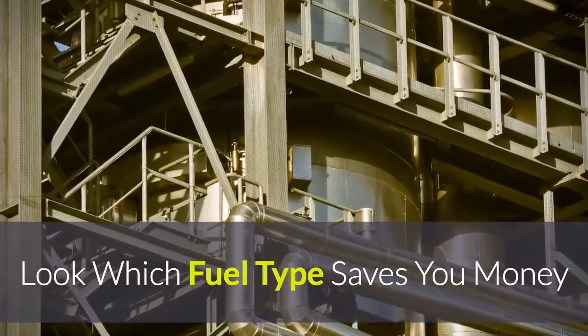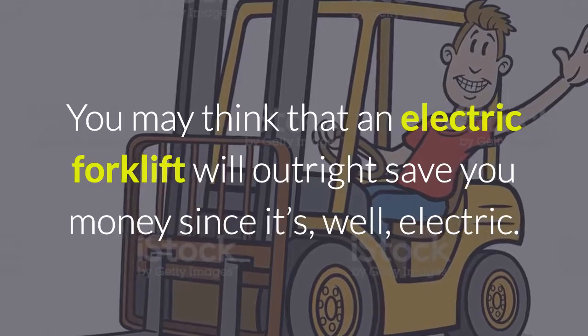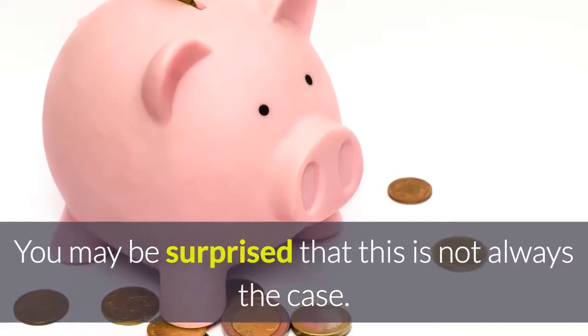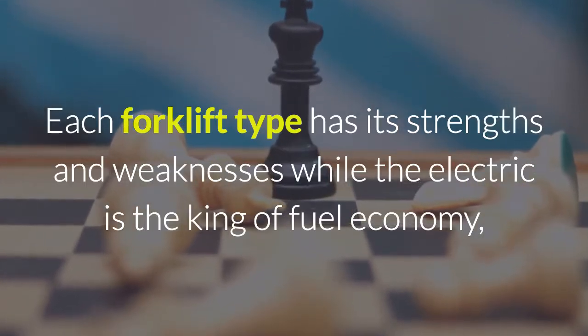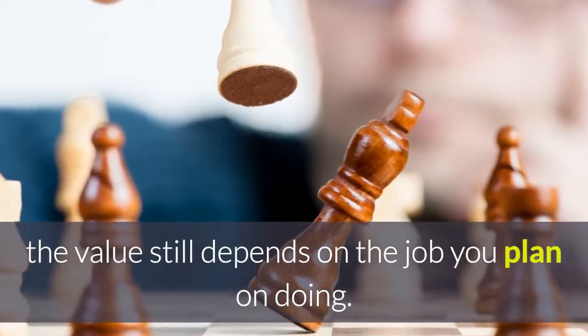Look at which fuel type saves you money. You may think that an electric forklift will outright save you money since it's electric, but you may be surprised that this is not always the case. Each forklift type has its strengths and weaknesses. While the electric is the king of fuel economy, the value still depends on the job you plan on doing.